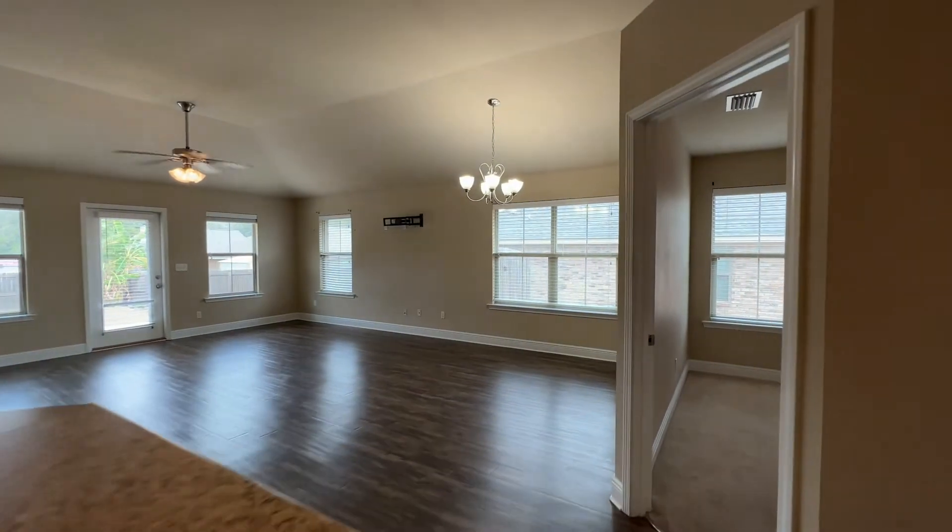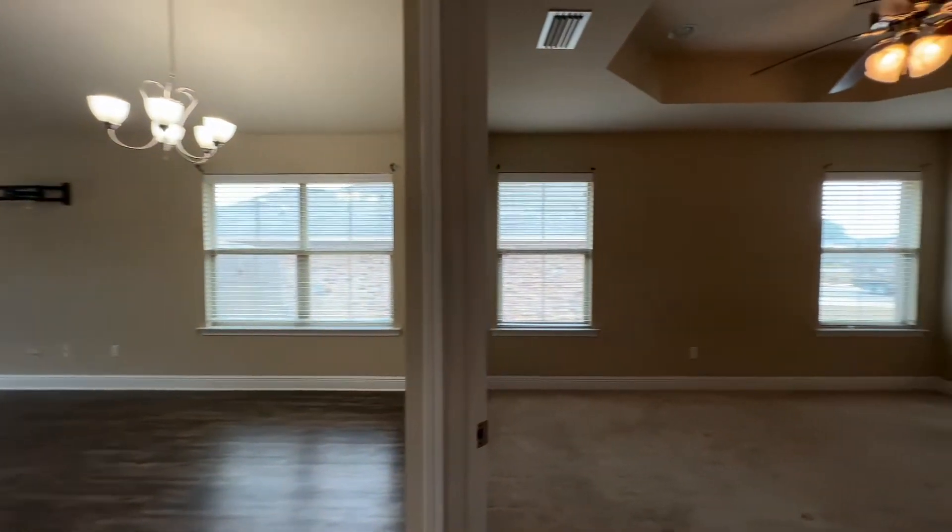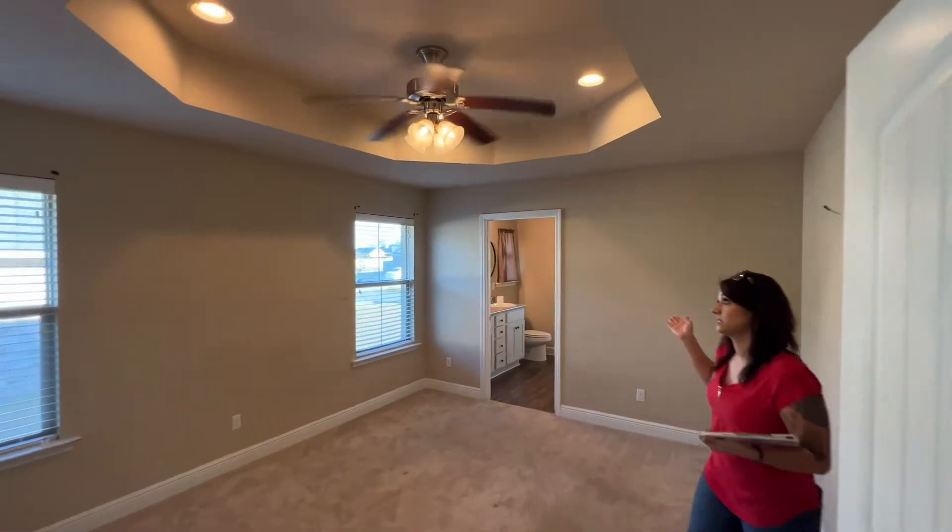The primary bedroom is an offset floor plan. You have great space, tray ceiling, recessed lights, as well as a ceiling fan.